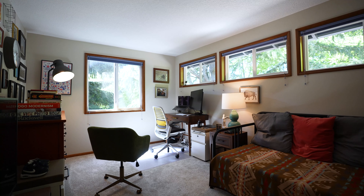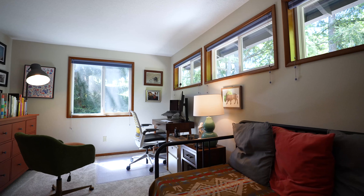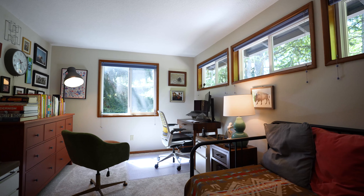This is bedroom three of four total, and it has great light. Currently used as a home office, but you could very easily put a bed in here and make it a guest room or another kid's room.